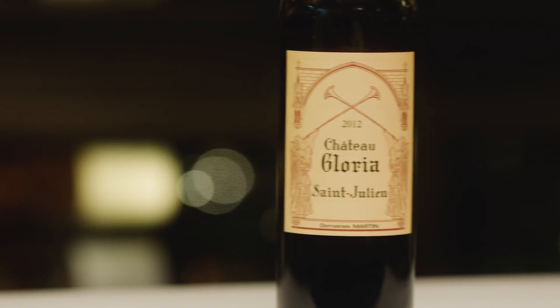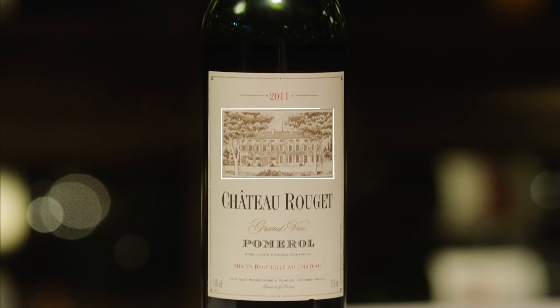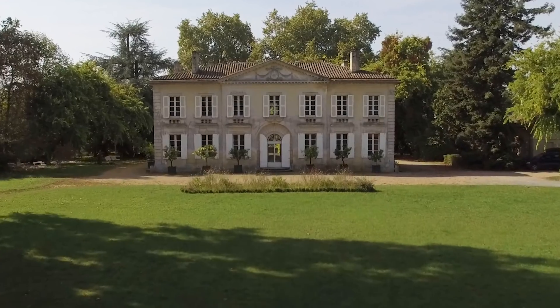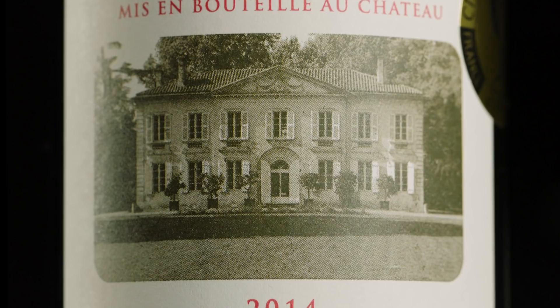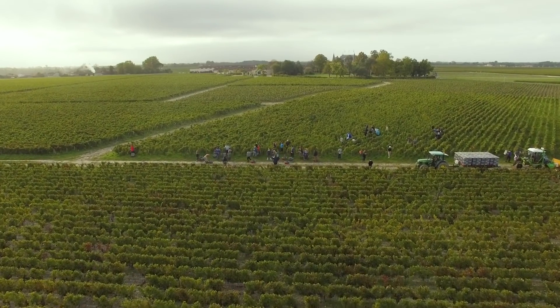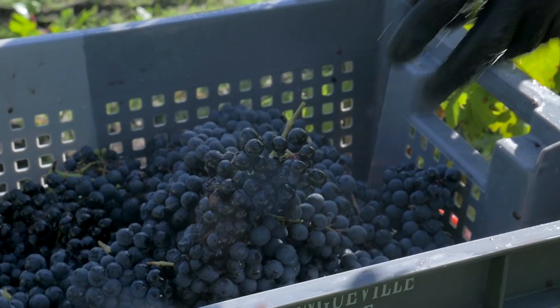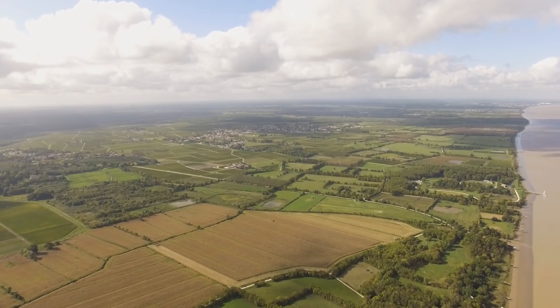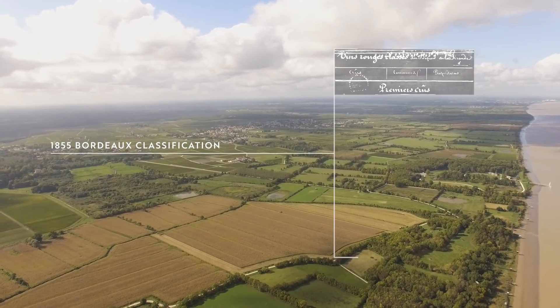Next is the producer, which will often start with the word chateau. You may even see an image of the chateau on the label, which under French law can only be shown if it is the original house of the producer and still exists. Unlike other regions where wines are ranked by the vineyards from which the grapes are picked, in Bordeaux they are ranked based on their producer.